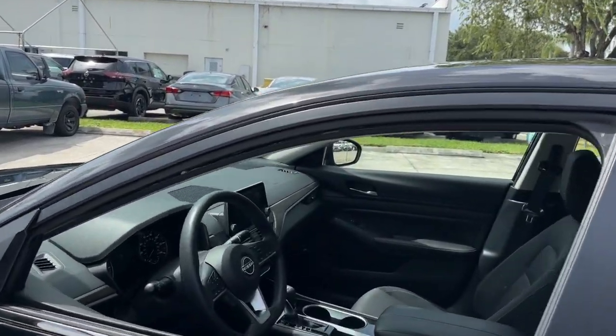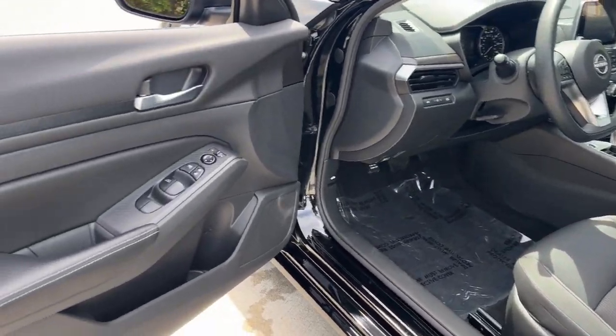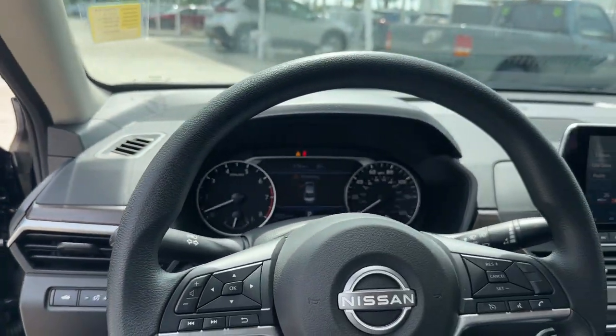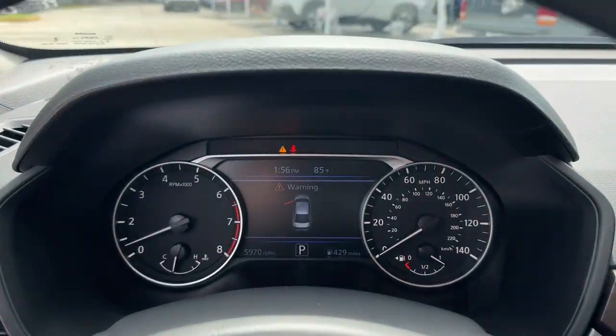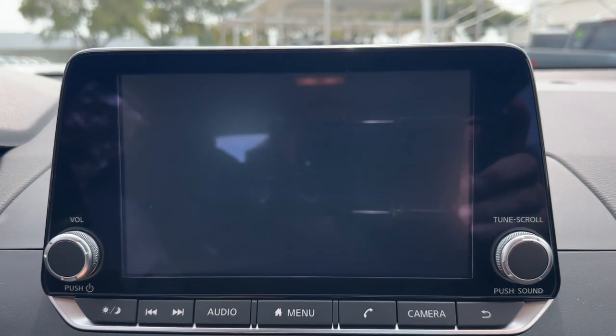These are just some of the great options this vehicle comes with: pre-collision system, intelligent auto on-off high beams, lane departure warning, keyless entry, backup camera, remote engine start, satellite radio, keyless start, woodgrain interior trim, and Bluetooth connection.